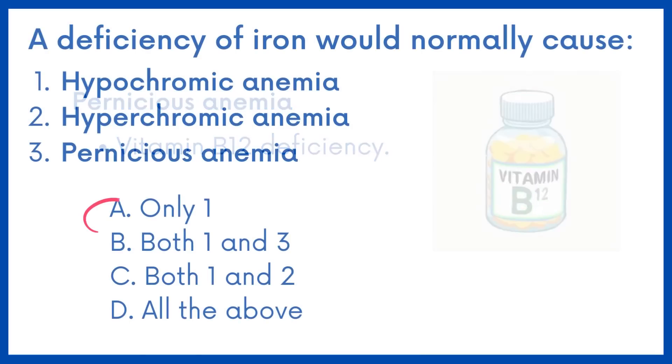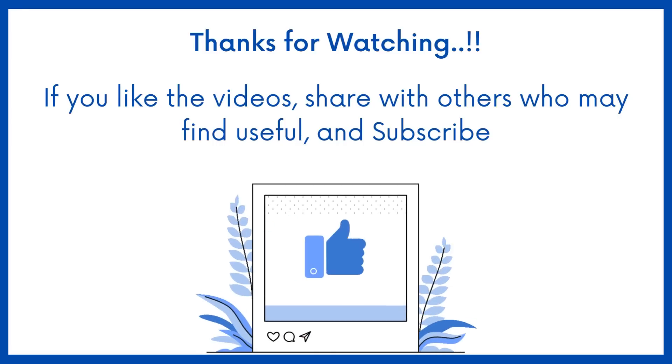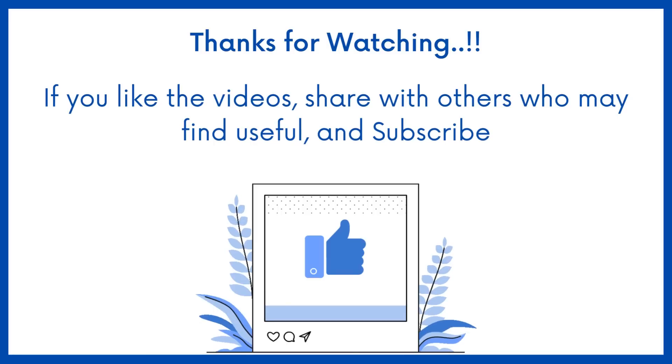Therefore, the answer is option A. If you find this video helpful, share it with others who may find it helpful too. Subscribe to Medbook for more questions like this. Thanks for watching.